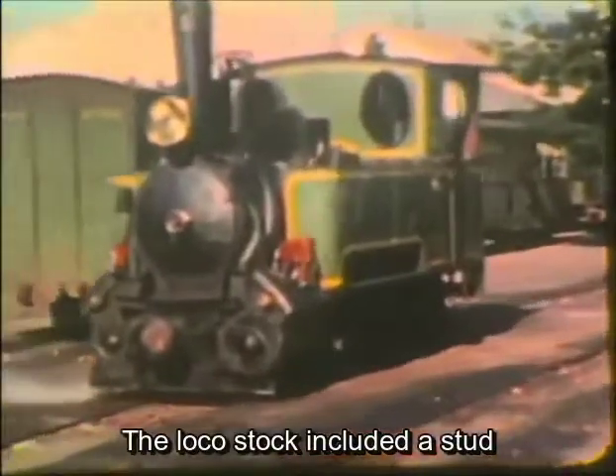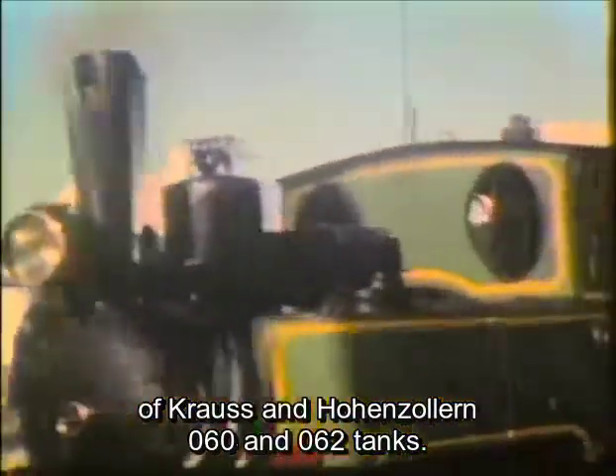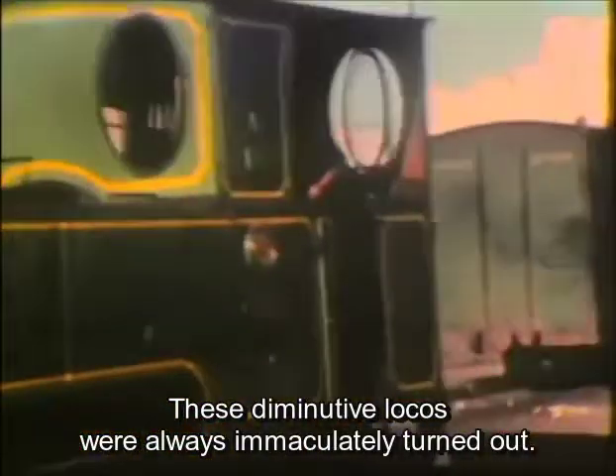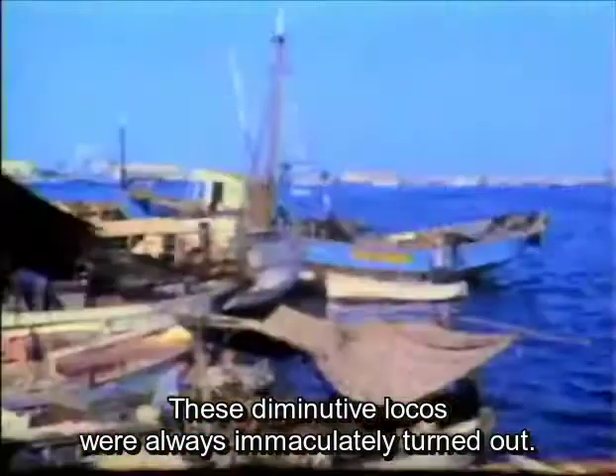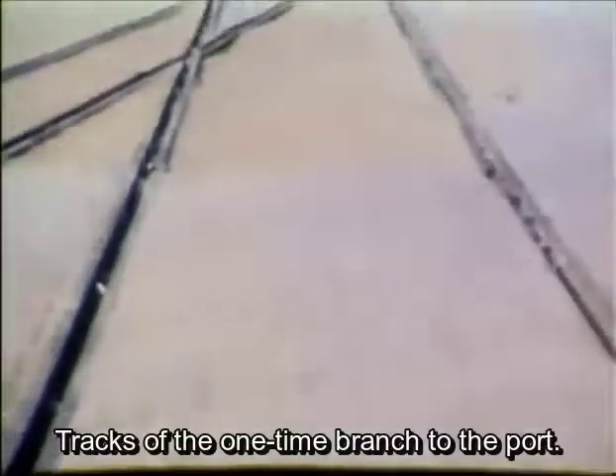The loco stock included a stud of Krauss and Hohenzollern 0-6-0 and 0-6-2 tanks. These diminutive locos were always immaculately turned out. Tracks of the one-time branch to the port.